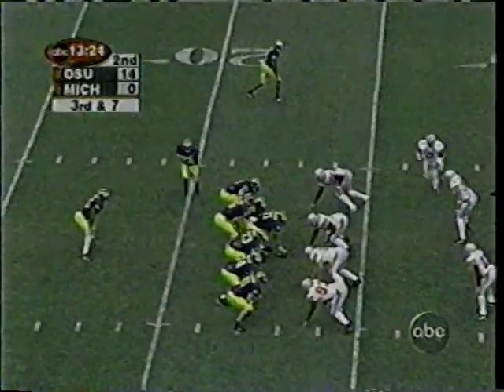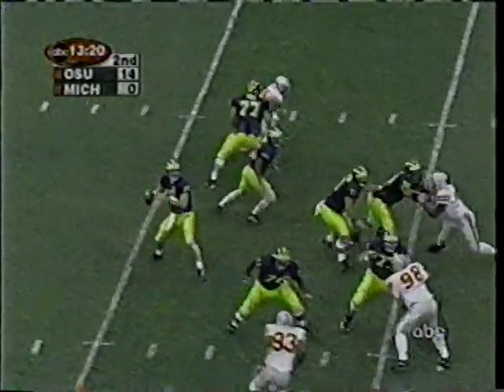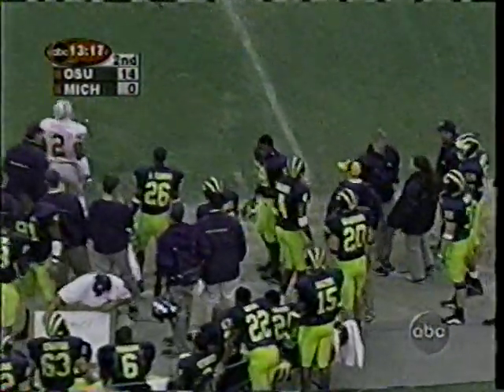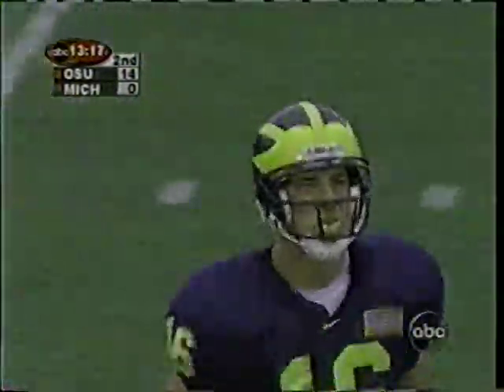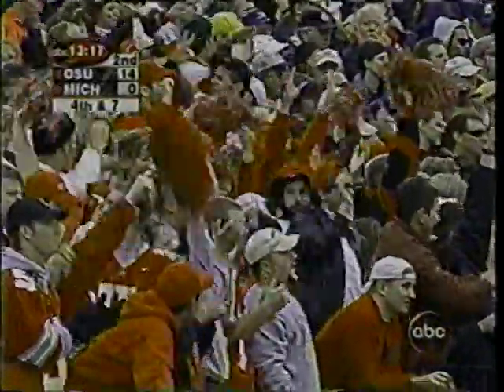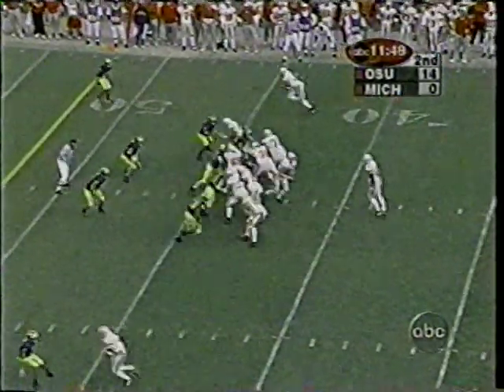Jonathan Wells, 46 yards for his second touchdown of the afternoon. Bell in motion. Navarre straight drop with plenty of time. Throws it away, going for Marquise Walker. And you hear some of the boo birds here in Michigan Stadium. They affect the passing game a little as we go on. They tell us rain is on the way.